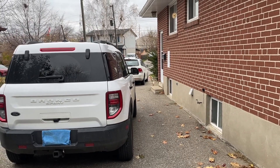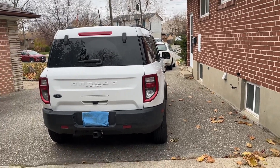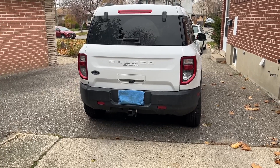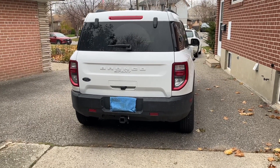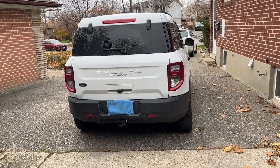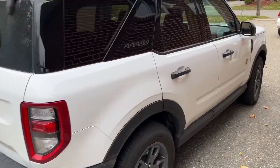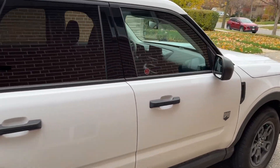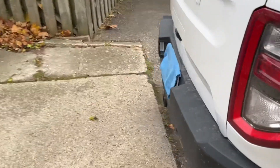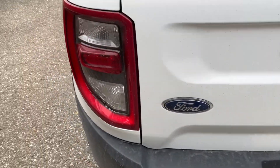So I got that white Golf — it's a diesel manual Golf wagon, which I'll talk about later. What I want to talk about now is this Bronco Sport. The wife traded in her 2015 Escape and we picked up a 2023 Bronco Sport Big Bend.